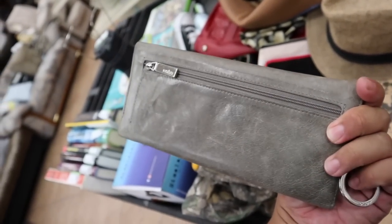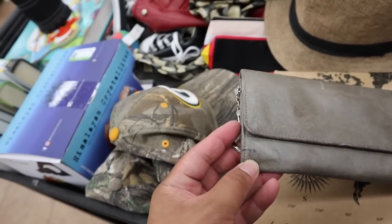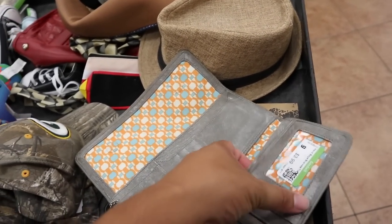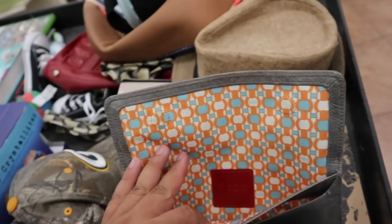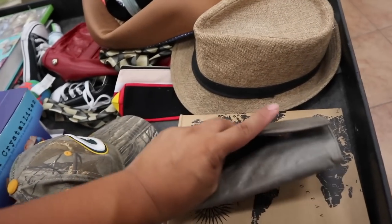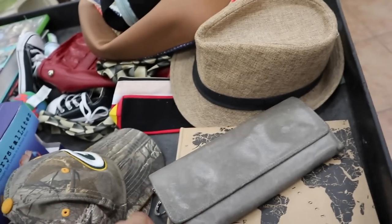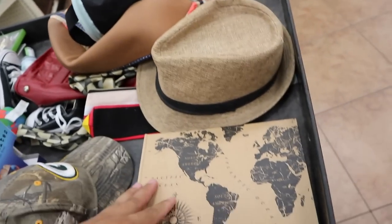I just found this hobo wallet. There's a little pen stain. It's only $3.99 — that's $4. I really like the lining of it. Do you think I can get that out? Is there another pen stain? I don't think that's a pen stain, but I think we can get that out. Maybe we'll take this as well.